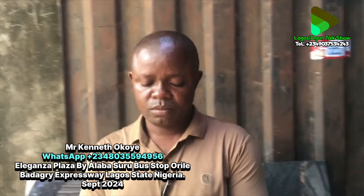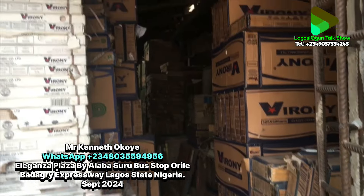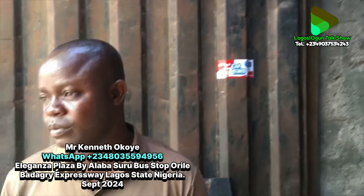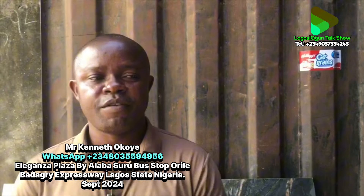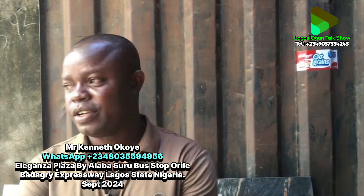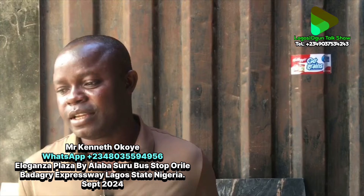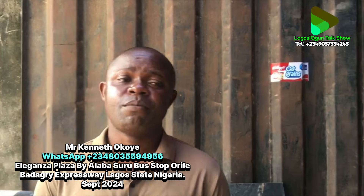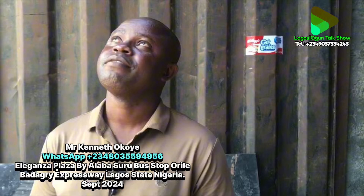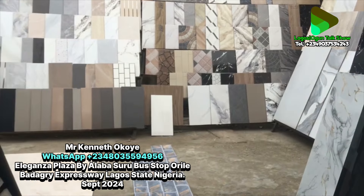Whatever quantity our viewers need, we will supply them by God's grace. This is our warehouse — not a showroom — and you can see it's loaded with tiles. We supply everywhere: West, East, North, and even outside Nigeria. Last month we supplied a client in Ghana — as long as the person can afford the transportation, delivery is the main challenge due to the high cost of petrol. Our contact number is 08035594956. Thank you to all our viewers for watching, for your kind comments, and God bless.